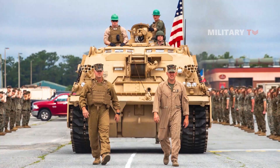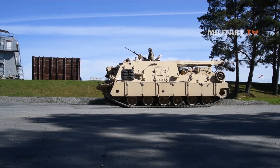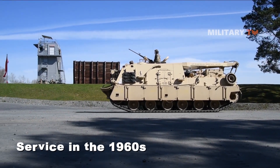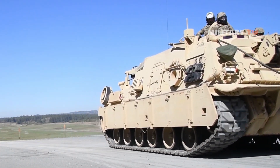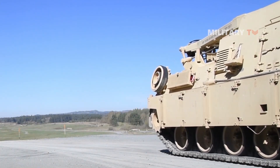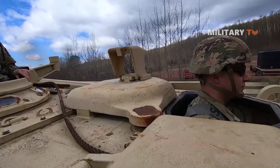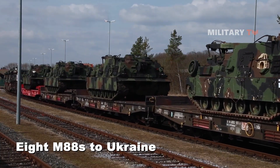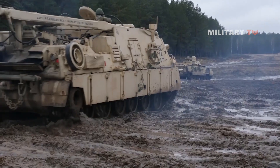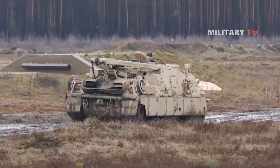The M-88A2 Hercules is the customary heavy recovery vehicle employed by the U.S. Army. The Hercules vehicle was initially put into service in the 1960s and has undergone various improvements over the preceding 50 years to cope with larger and more massive tanks. The U.S. Department of Defense's decision to dispatch 8 M-88s to Ukraine demonstrates not only their intention to keep the tanks operational in combat, but also their worry that abandoned Abrams tanks might be captured by Russian forces.